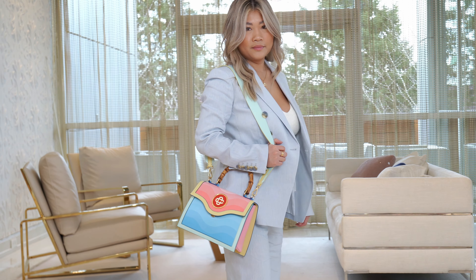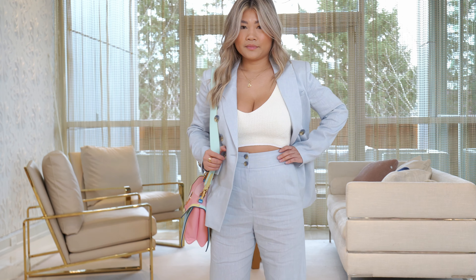The nice thing about this suit is you can separate it. It would be darling with a pair of jeans — she could wear the blazer with white jeans. She could wear the pants even with a graphic tee and sneakers. So you've got a suit that you can dress up or down. Doesn't it look great?